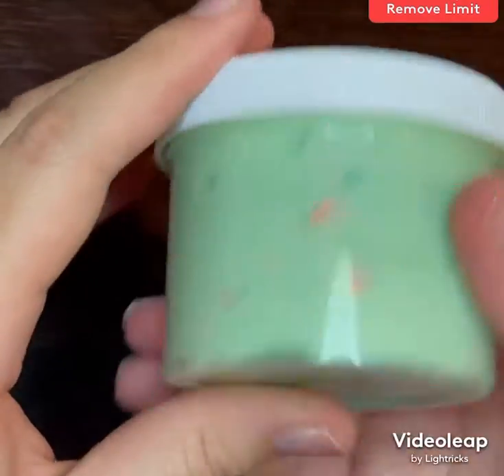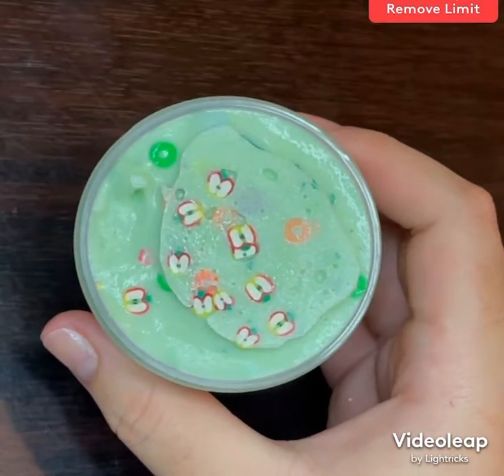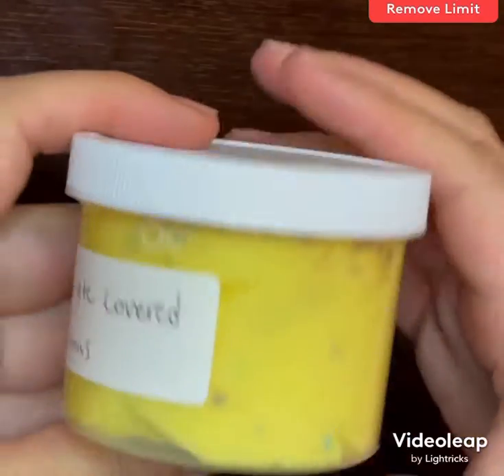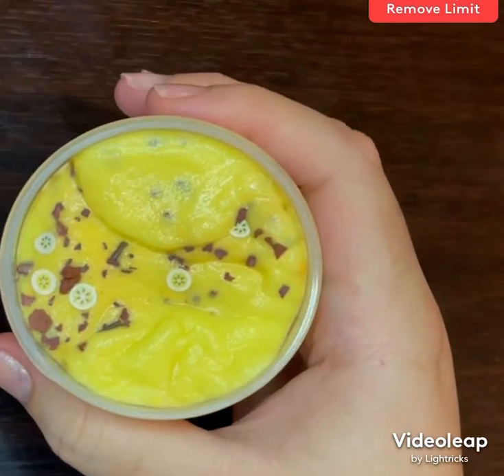Apple jacks also has some fruit loop-looking sprinkles that are orange and green, and it is scented fruity pebbles. Chocolate covered bananas has brown sprinkles, some fake chocolate pieces, banana fimo slices, and it is scented chocolate and banana, which smell really nice together.